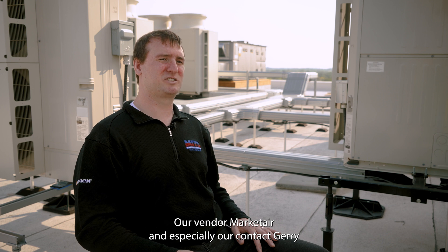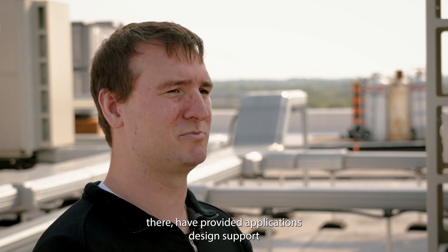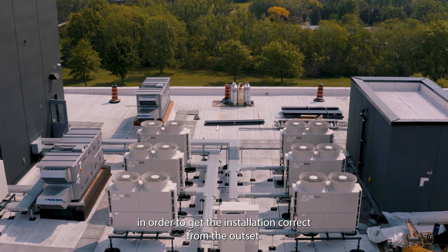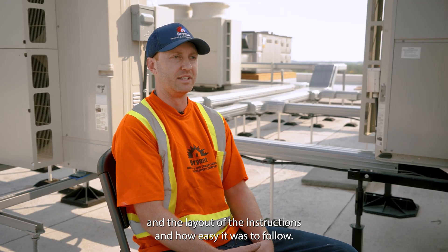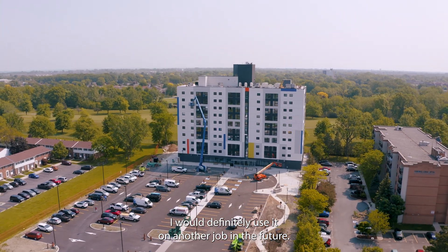Our vendor, Market Air, and especially our contact Jerry there, have provided applications, design, and support ever since the first drawings came out for this job. It made it incredibly easy to collaborate with them in order to get the installation correct from the outset, and the results are shown here. With the ease of installation and the layout of the instructions and how easy it was to follow, I would definitely use it on another job in the future.